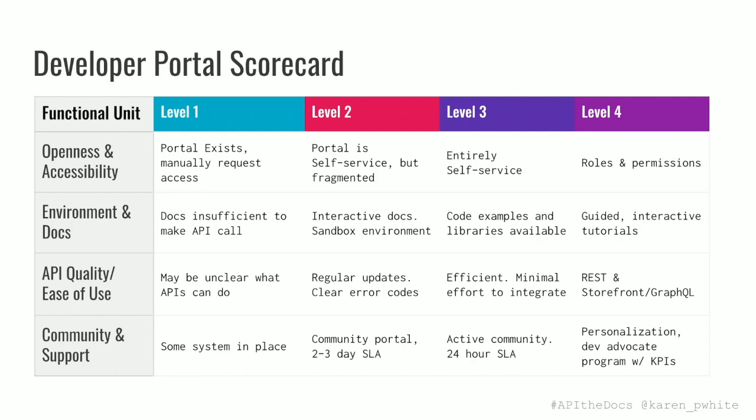How do you know where your program lies along that maturity model? One way is by creating a blended scorecard that assesses how the program is meeting needs across different areas. We score ourselves on a matrix across four categories: openness and accessibility, environment and docs, API quality and ease of use, and community and support. This gives you an idea of where things stand on average across the entire program and individually for each category — so you can see where you're doing really well and where you need to focus your energy next.